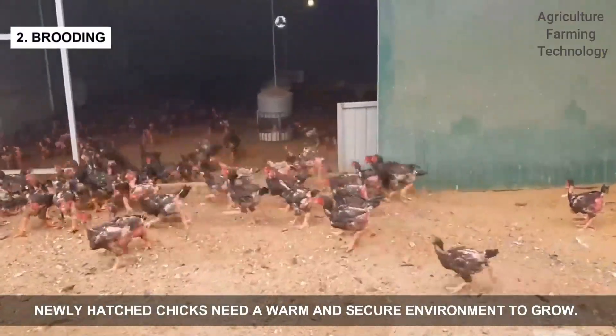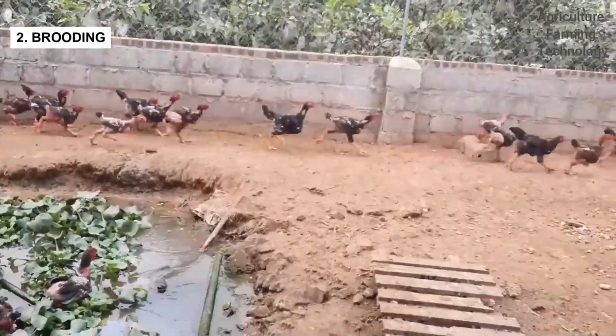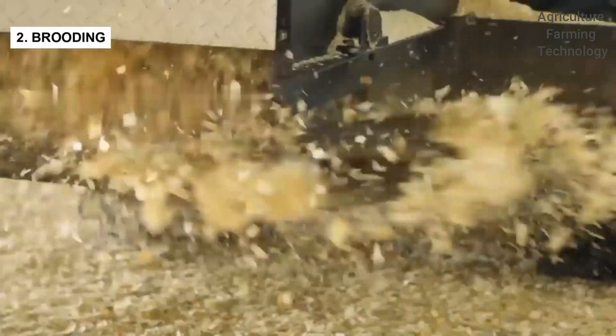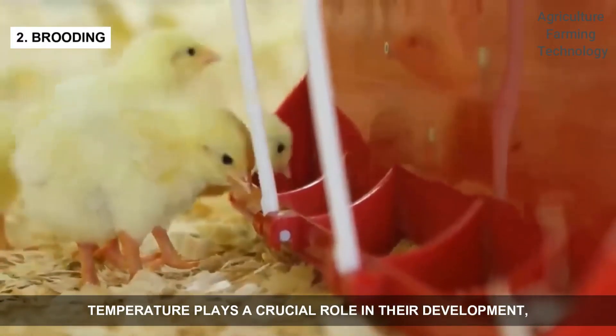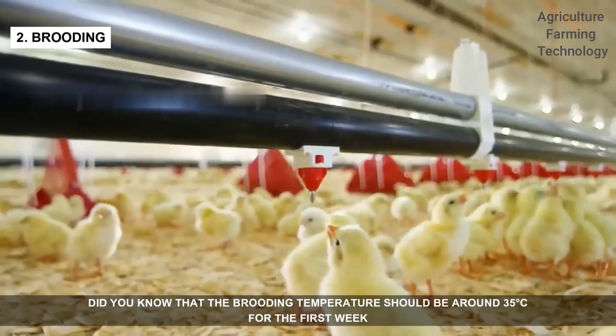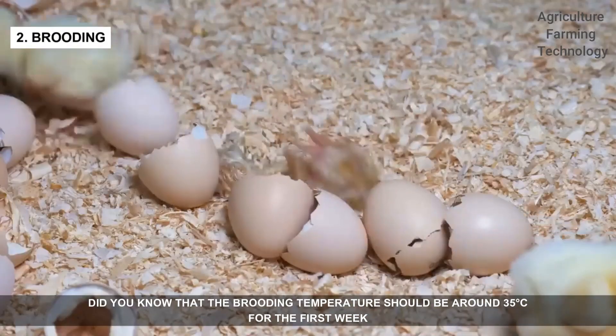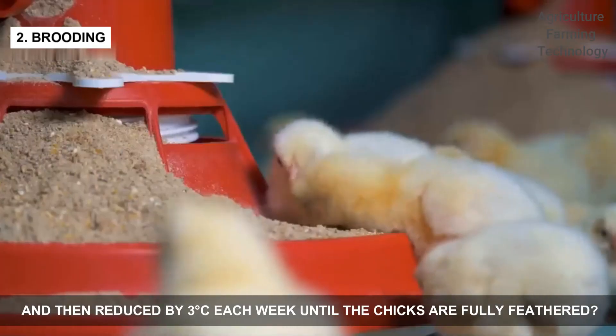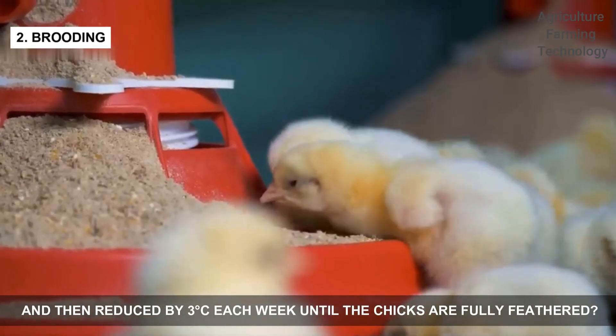Newly hatched chicks need a warm and secure environment to grow. Brooders equipped with heat lamps keep the chicks cozy and safe. Temperature plays a crucial role in their development, and it's essential to monitor it carefully. The brooding temperature should be around 35 degrees Celsius for the first week, then reduced by 3 degrees Celsius each week until the chicks are fully feathered.